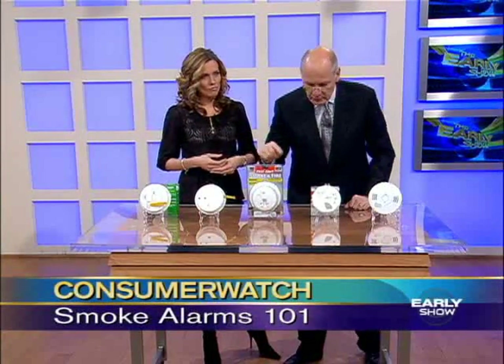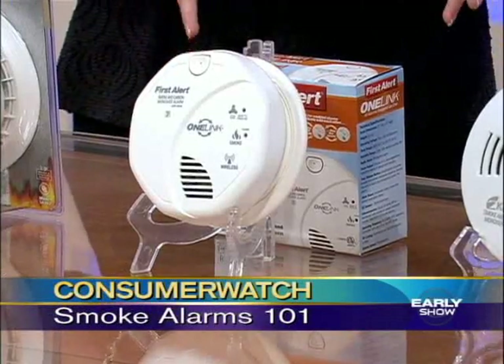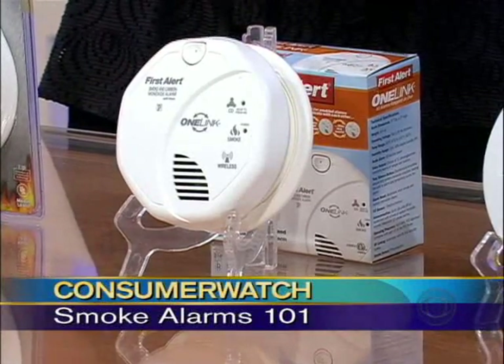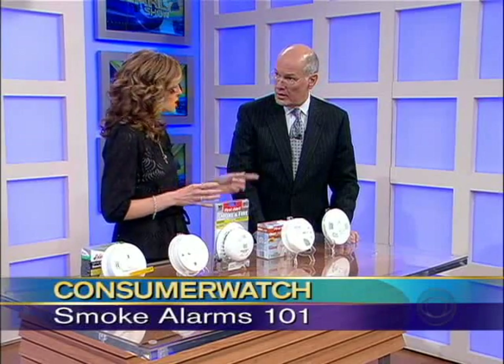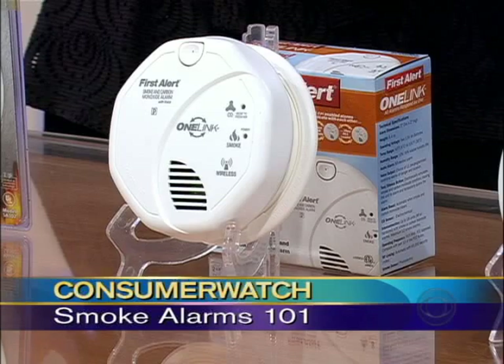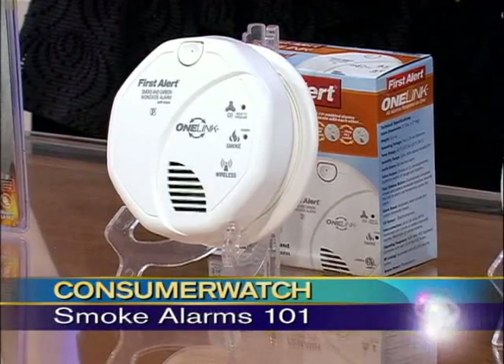There's also a dual kind. What is this one down here? We're talking about interconnected alarms. A lot of new construction, the alarms are already hardwired and interconnected, which basically means one alarm goes off, they all go off. So if you live in a big house and there's a fire in the basement, that alarm goes off and your alarm is also going to go off in the bedroom. That's really smart.